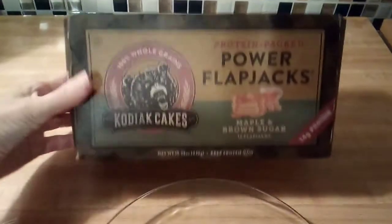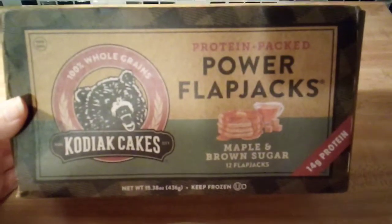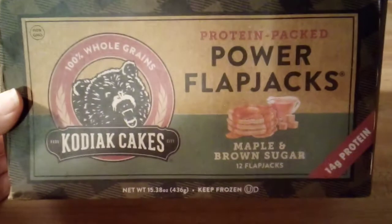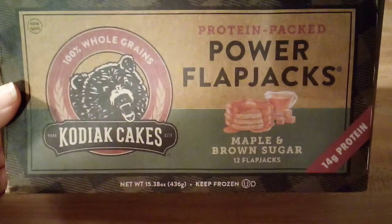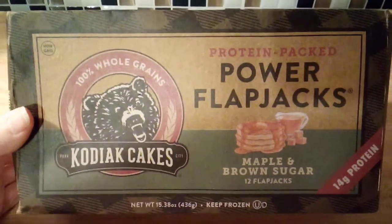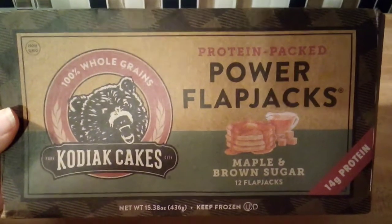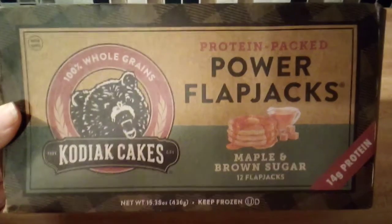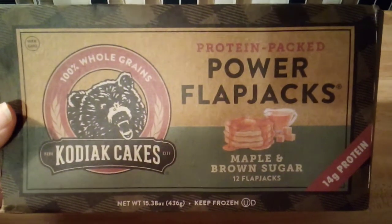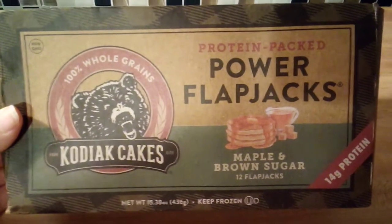Now I'll come in close and show you the box. It says 100% whole grains, Kodiak Cakes, and Protein Packed Power Flapjacks, maple and brown sugar. There are 12 per box and it says 14 grams of protein per serving. The net weight is 15.38 ounces or 436 grams, and you do need to keep this frozen. In the upper left-hand corner it does say non-GMO.